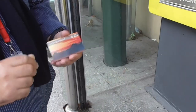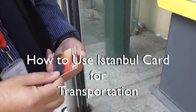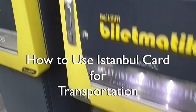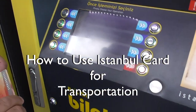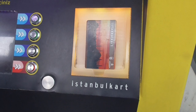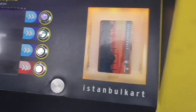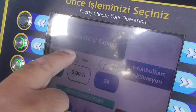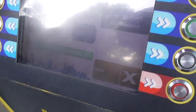Kadeer is going to show us how you load an Istanbul Card that we can use for transport today. You will put your Istanbul Card first to the right side. And then you have to look here — you have to put the money inside here. Now we need money.